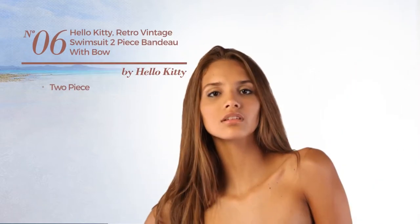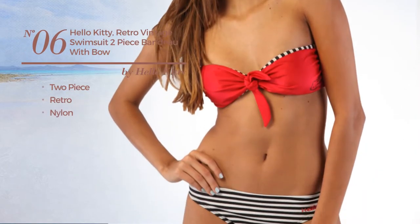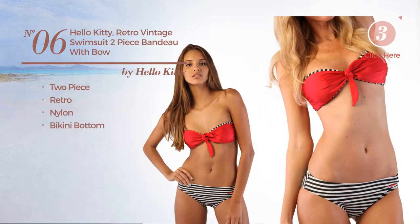Number 6, a two-piece swimsuit. Featuring a retro look, made of nylon. This swimsuit includes bikini bottom and band. Available only in red color.